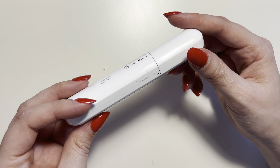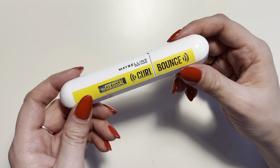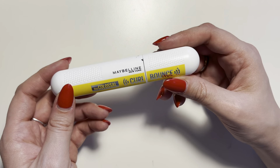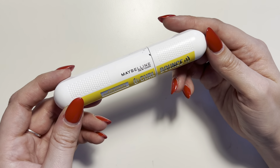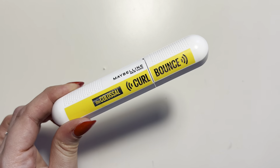I also don't have any flakiness with this product. It definitely lasts all day and it's easily washable at the end of the night — I don't have to really scrub too hard to get all the product out of my lashes. So definitely my new favorite mascara. Highly, highly recommend this one.